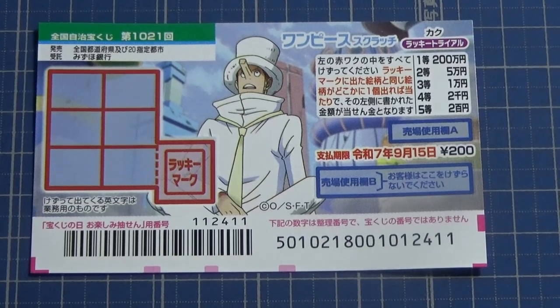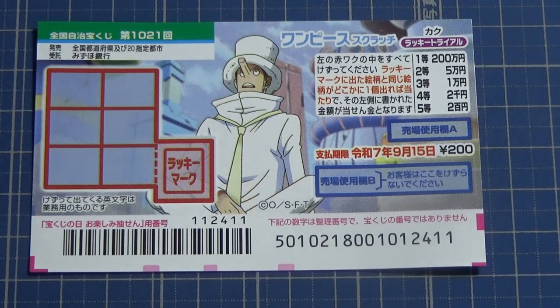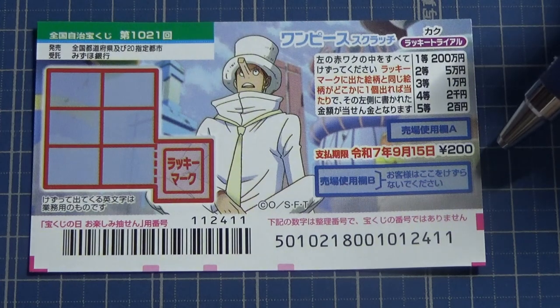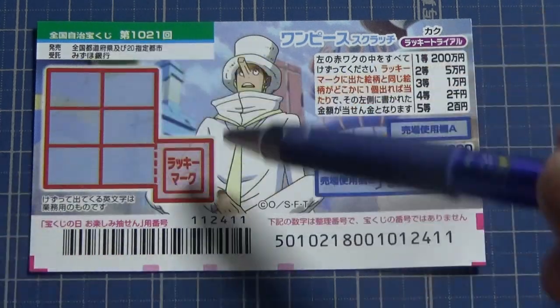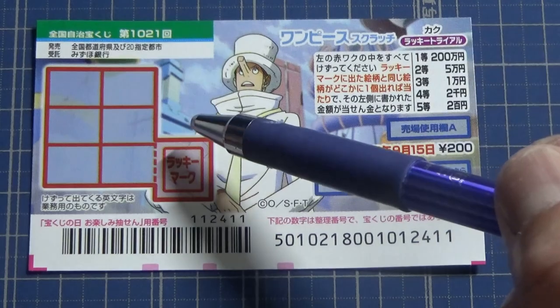Hello everyone, it's James in Japan. You're looking at a new Japanese scratch game called One Piece Scratch. It's game number 1021, and it came out on August 28th. The jackpot is Nihakumanen, and a ticket costs 200 yen. This is the scratch area, and these are the prizes.